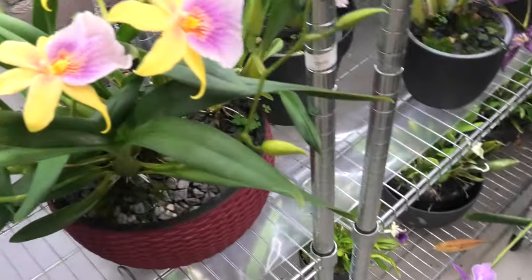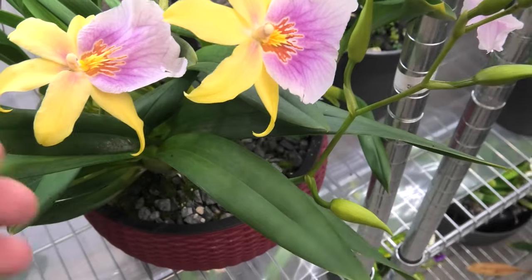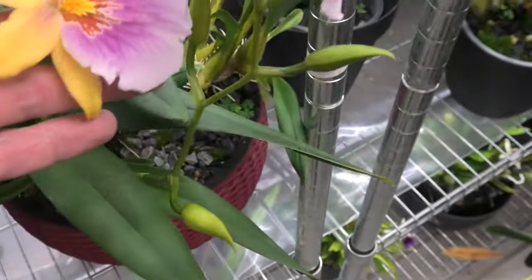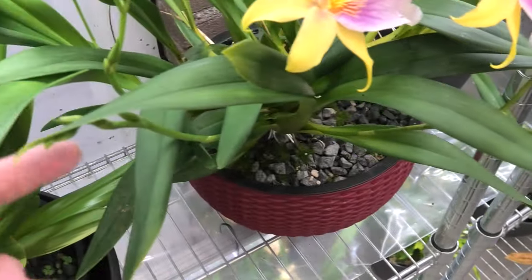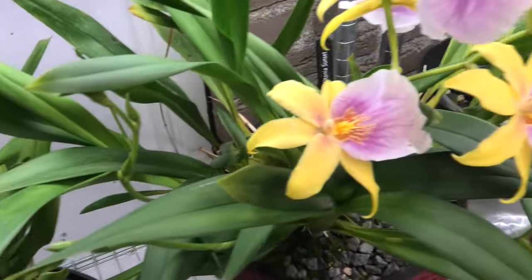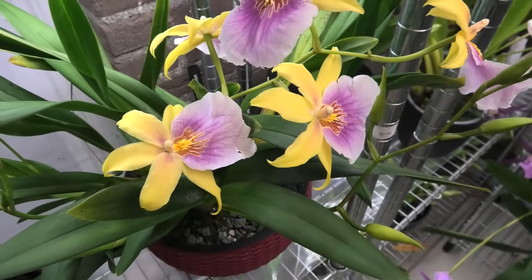And we all know this one - I think - the Miltonia Sunset. It is so beautiful, absolutely stunning. Look at these flowers - we have another spike here, and here, and another one there, and another one there. This one seems very happy to me.